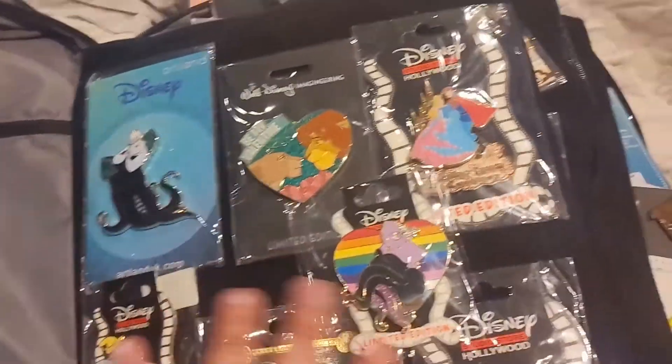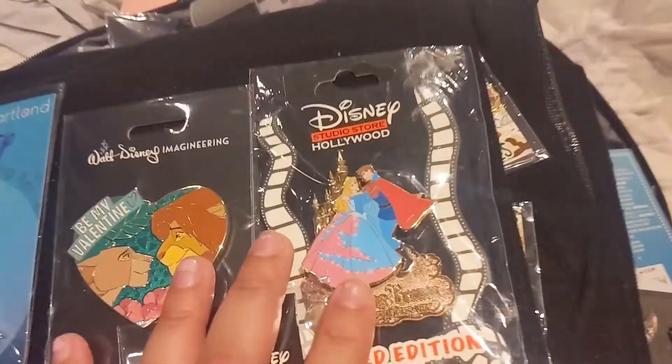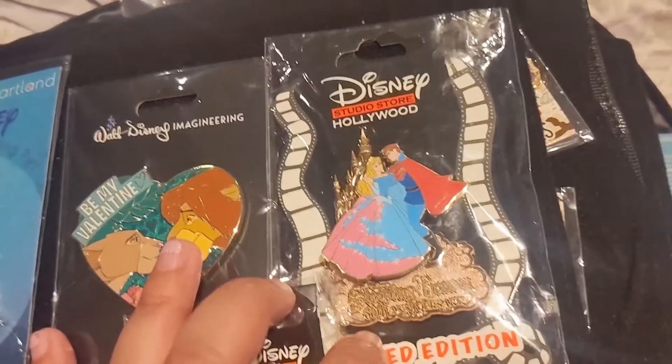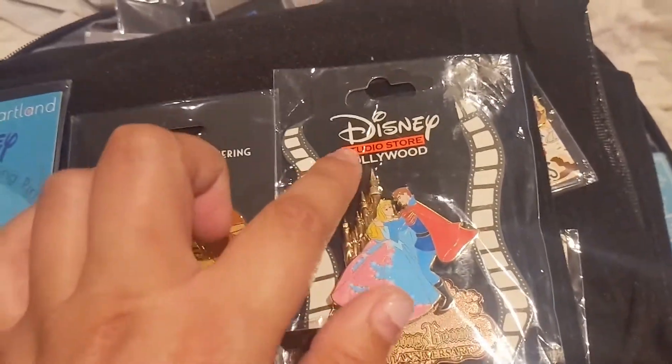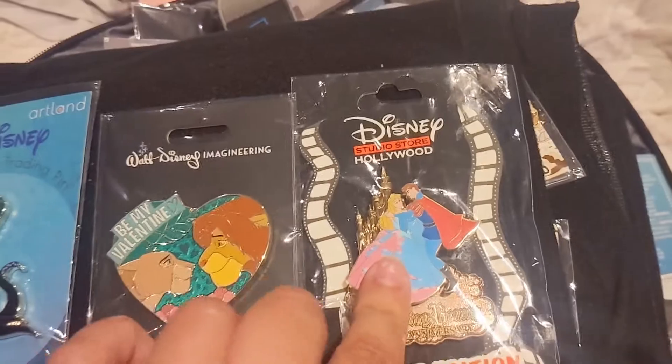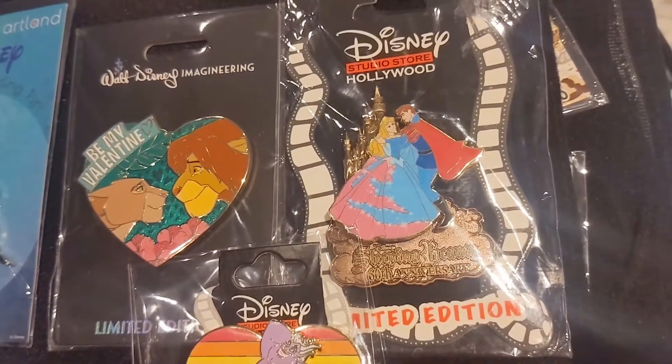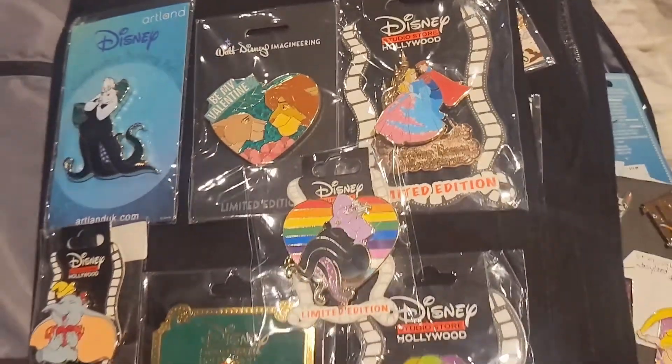I have a couple more pins in my trader's book — I'll show you what I have. I have the Sleeping Beauty — this is a DSSH pin released for the 60th anniversary and you can see it has the castle with Prince Philip and Aurora in front of it. It's a beautiful pin — her dress is pink and blue so I keep that here. It is a limited edition pin.